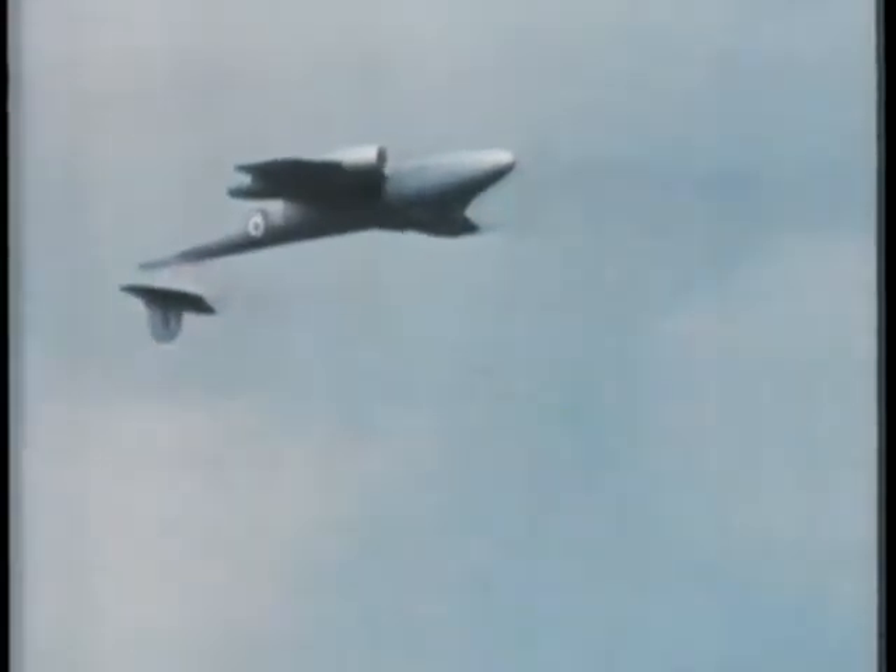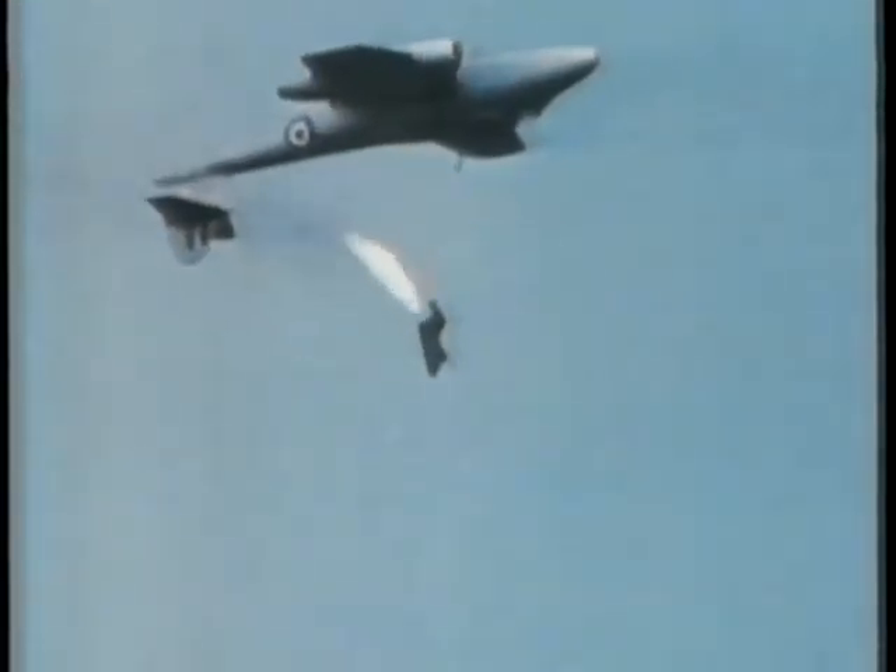Twin sensors on the top of the seat pop out, measuring air pressure and speed, and the information fed to a microprocessor installed in the seat determines the exact moment the parachute is deployed. The rockets fire the crew in different directions to avoid mid-air collision. It's now possible to eject at 300 feet upside down from an aircraft flying at 400 miles an hour and land safely.